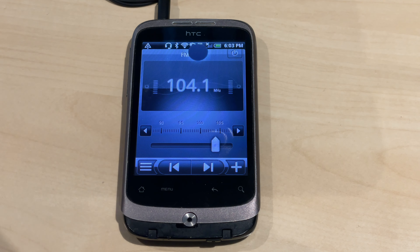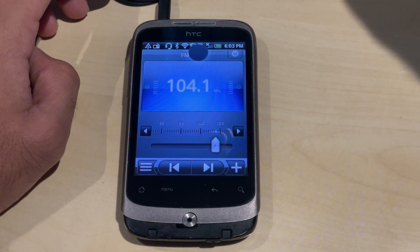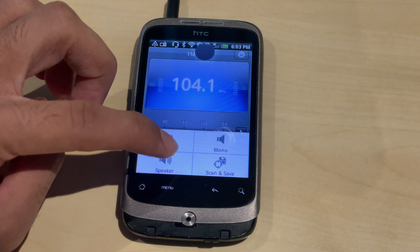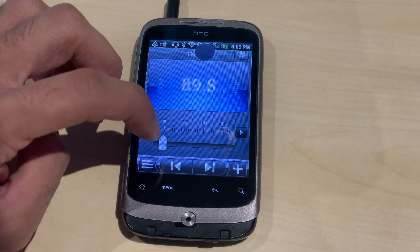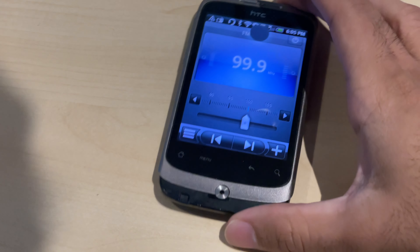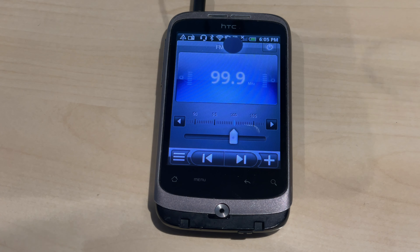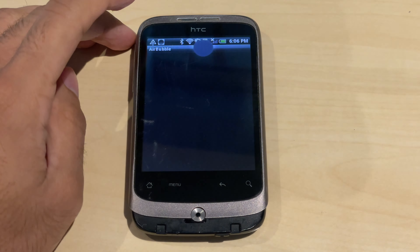This phone has a feature called FM radio where you can listen to different radio stations in the area. I'm using the headphone cable as an antenna. As you can see it's playing through the headphones, but I can make it play through the speakers. You can get FM radio on this and play it through the headphones as well.